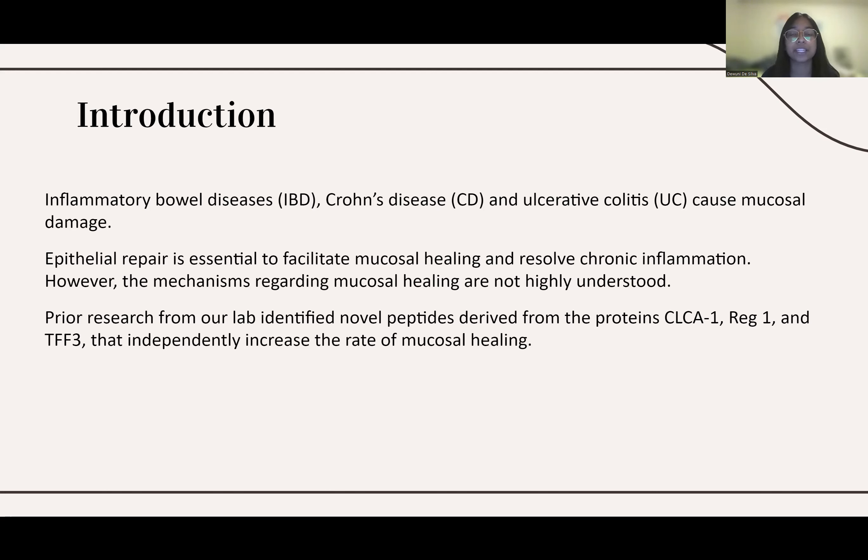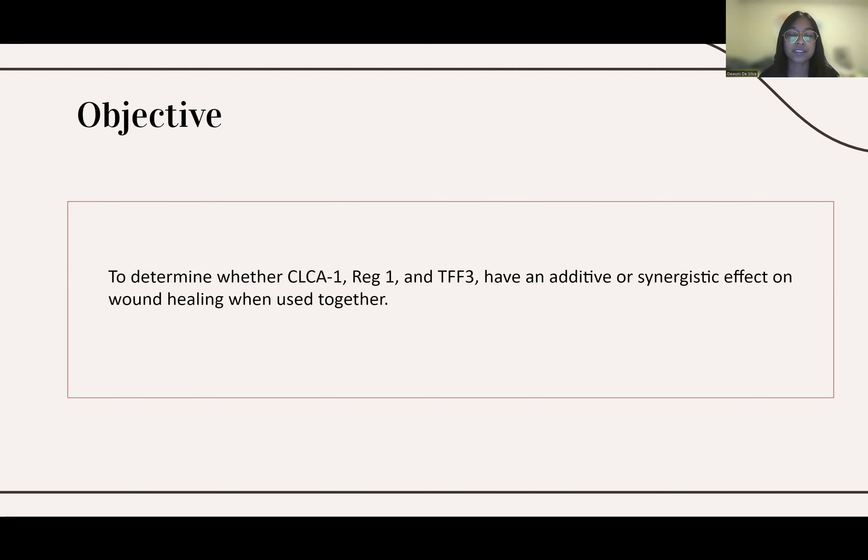Part of the research in our lab is finding ways to increase the rate of mucosal healing. From the research that they conducted, they found three novel peptides derived from the proteins CLCA1, RIC1, and TFF3, which were found to independently increase the rate of mucosal healing. For my project this summer, we wanted to see if these three peptides would have a synergistic effect on wound healing when combined and used together.